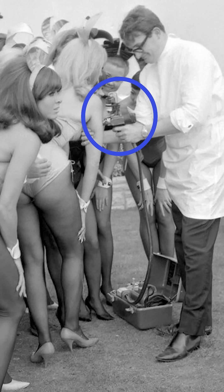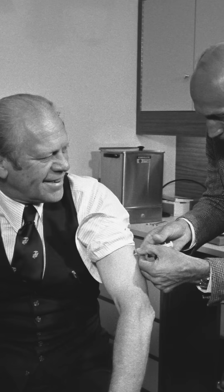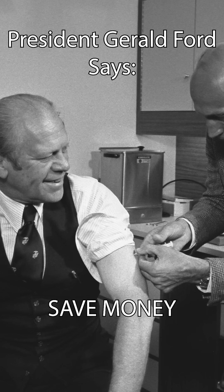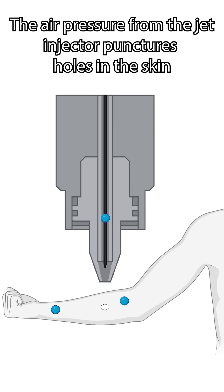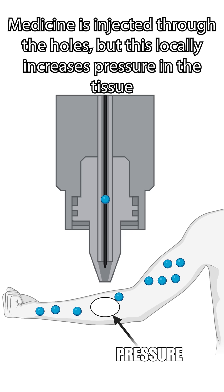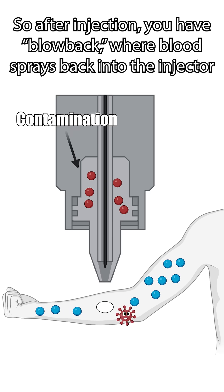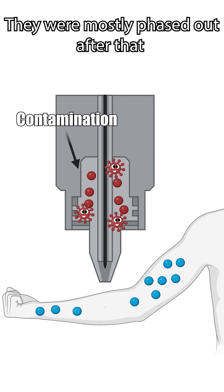So why don't we use them anymore? Well, they give you AIDS! Or they can. Jet injectors have fundamentally the same problem that needles do — the more you use them, the more likely you are to pass a disease from one person to another. The same air pressure that the jet injector uses to spray medicine into your arm causes your blood and bodily fluids to squirt back into the jet injector. That's just physics! And those diseases can then be passed on to the next person who gets injected. In theory, you can design a jet injector that uses some kind of disposable filtered cartridge, but disposable needles are a lot cheaper, so… oh well.